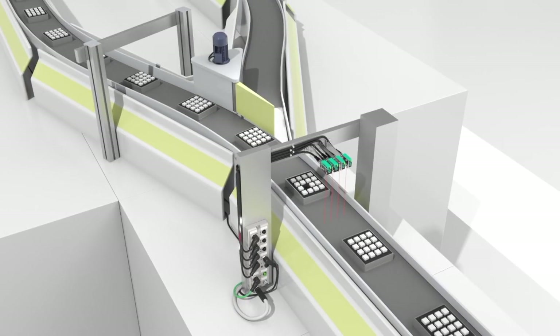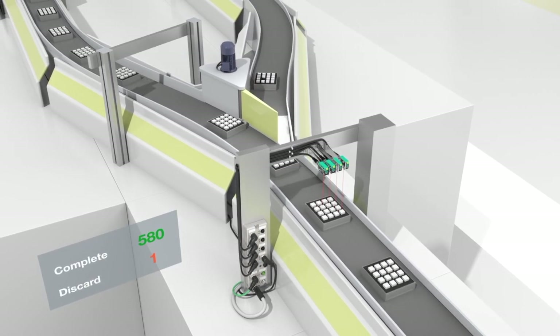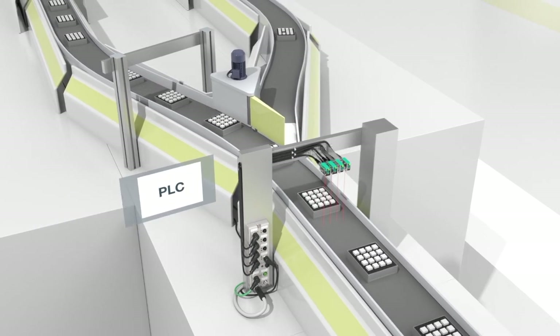Last but certainly not least, it's a must that the data from each process be transferred, compiled, and evaluated. Whether using IO-Link, discrete outputs, or industrial Ethernet, industrial fieldbus modules can create a simplistic networking system that is integral for constructing a pathway for cloud connectivity and Industry 4.0.